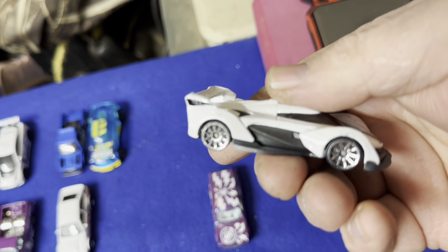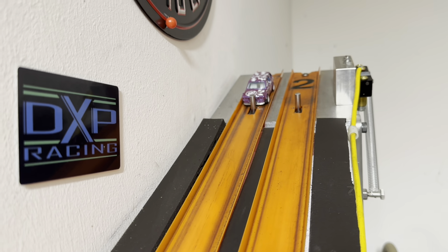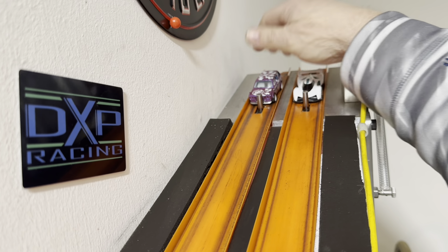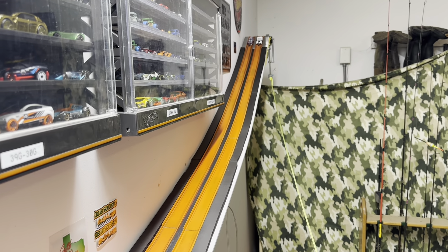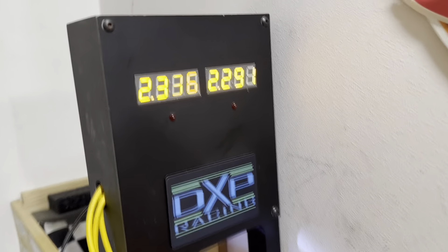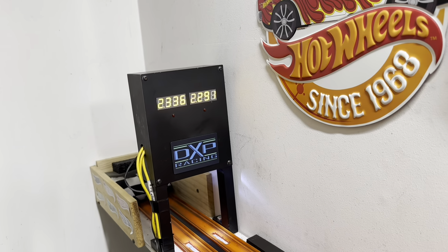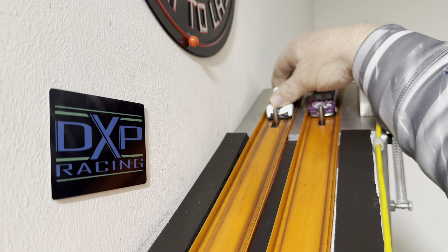Got the McLaren Solus GT — not expecting much. Another Datsun right here — much sought after Datsun. Everybody's looking for that treasure hunt. If you've ever seen that vehicle in real life, you'd wonder why they're so sought after. Ready, set, go. 2291 to 2336. In my opinion, a very ugly car, but beauty is in the eye of the beholder. 45-thousandths beat. This McLaren is like most McLarens — I don't know why Hot Wheels does not make a fast McLaren. Ready, set, go.